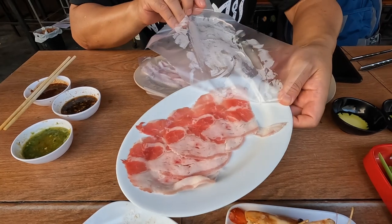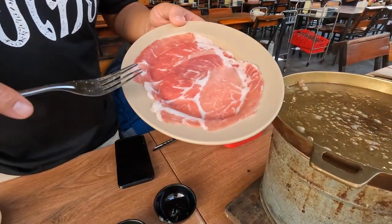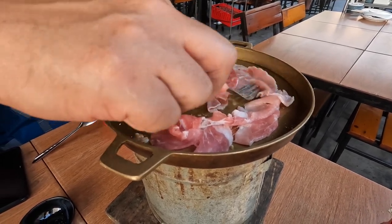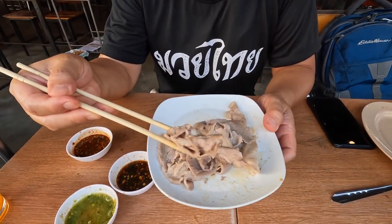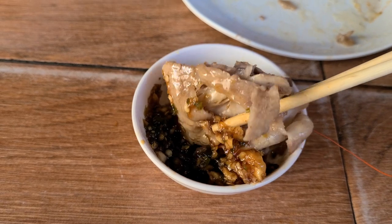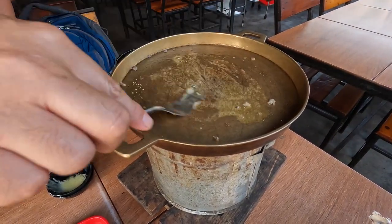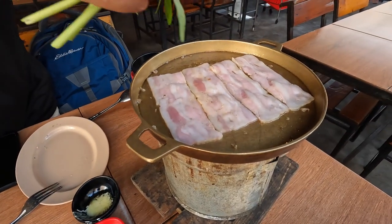We also got Australian beef brisket and bacon here. Now cooking the pork shoulder — these are all thin cuts of meat so they cook really fast. The pork shoulder is a slightly drier cut but has a clean flavor. Adding the dipping sauce brings another layer. Then we put the bacon on the skillet and add some morning glory around it.